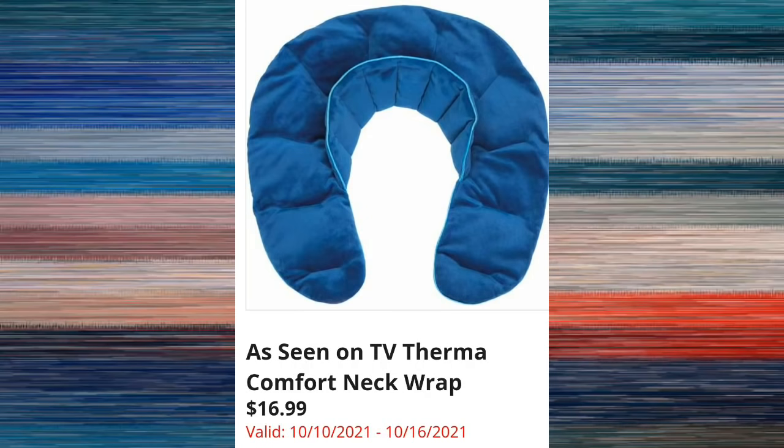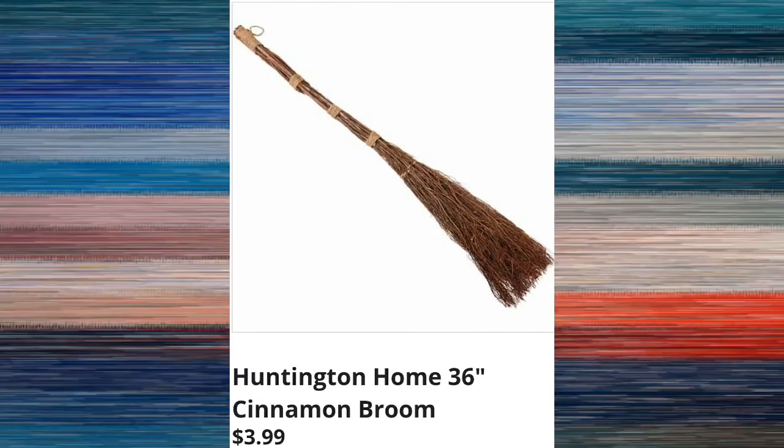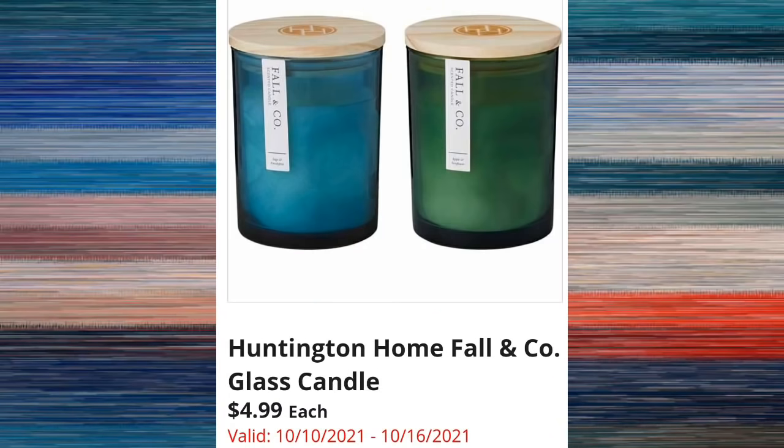Another As Seen on TV item: the ShamWow two-pack super absorbent towels for $7.99 — I never bought these, I always wondered if they actually worked when they first came out. Huntington Home 36-inch cinnamon broom is a really popular item at $3.99 — these usually don't last in my store more than an hour. And we have the Huntington Home Fall & Company glass reed diffusers for $4.99.